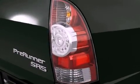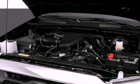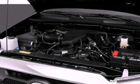Features include air conditioning, traction control, an anti-lock braking system, side impact airbags, and fog lamps.